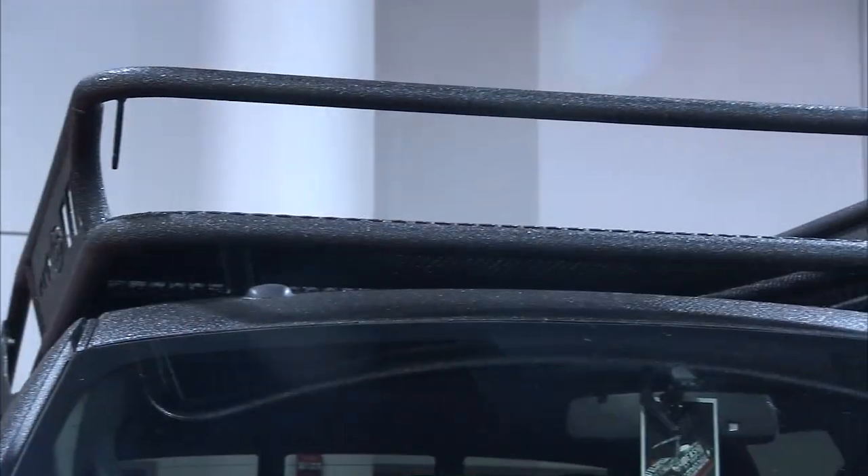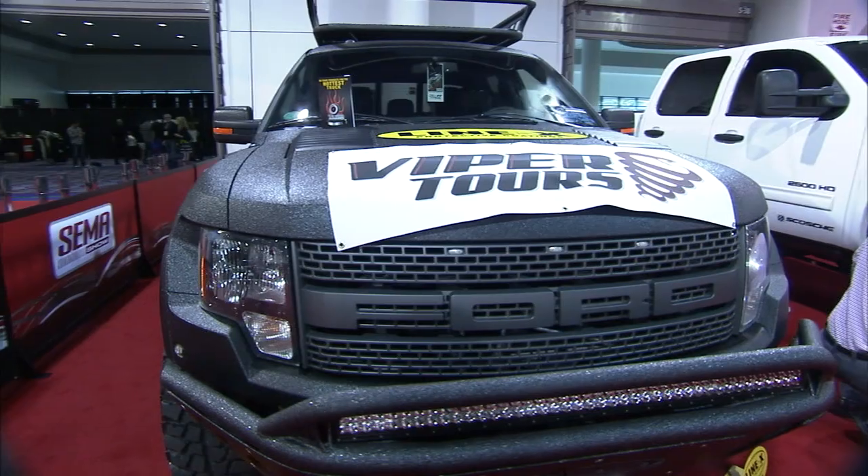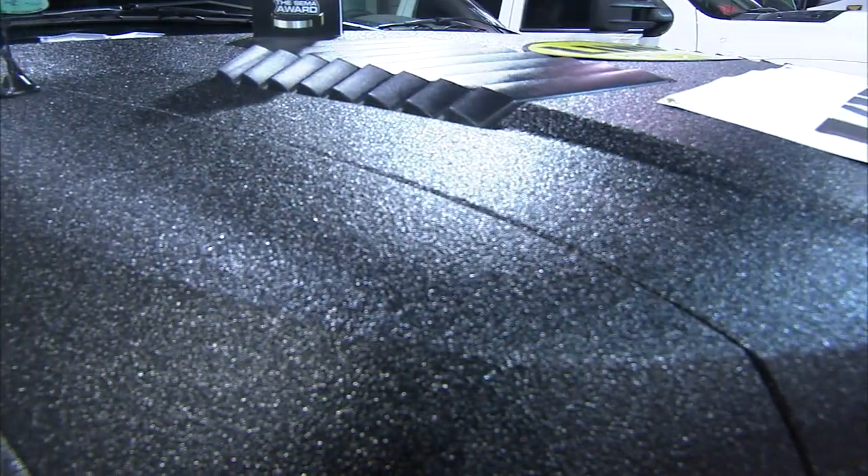I've noticed Line-X is everywhere this year at SEMA — trucks from head to toe covered in Line-X products and winning awards. Absolutely. We won hottest truck of the show here at SEMA for a 2012 Raptor, and it's totally encapsulated just like this vehicle.